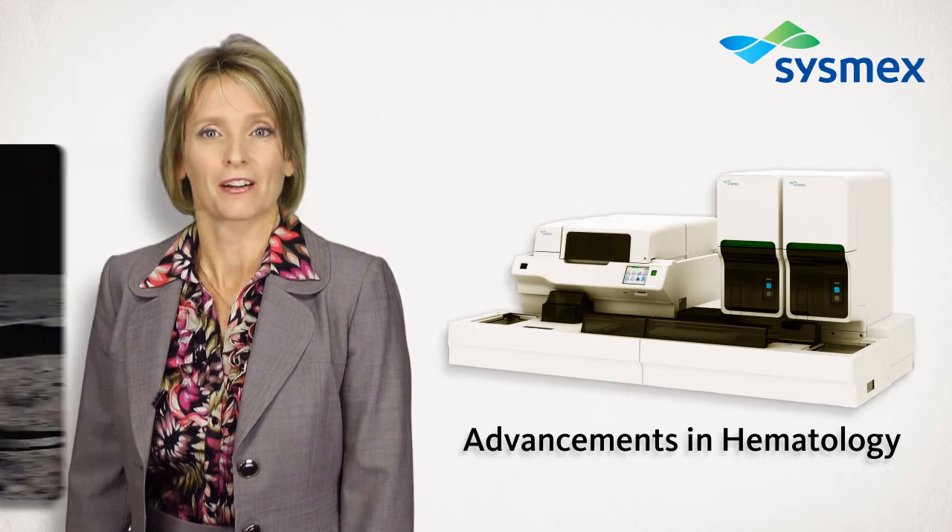1968 — the year before Apollo 11 landed on the moon. An example of our advancement of health care is in hematology.